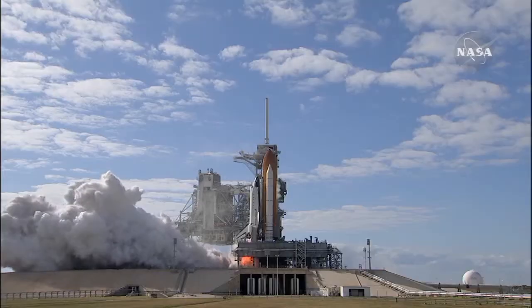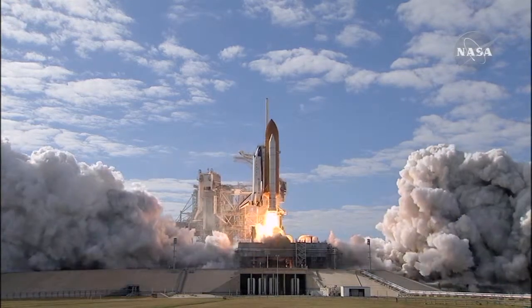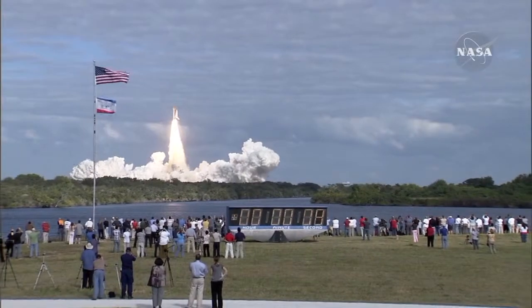A lot of work has gone into this engine shop. This engine shop is new, relatively speaking. They used to have an engine shop in the Vehicle Assembly Building, and this is a major upgrade to those facilities. Thanks for showing us around, Paul.